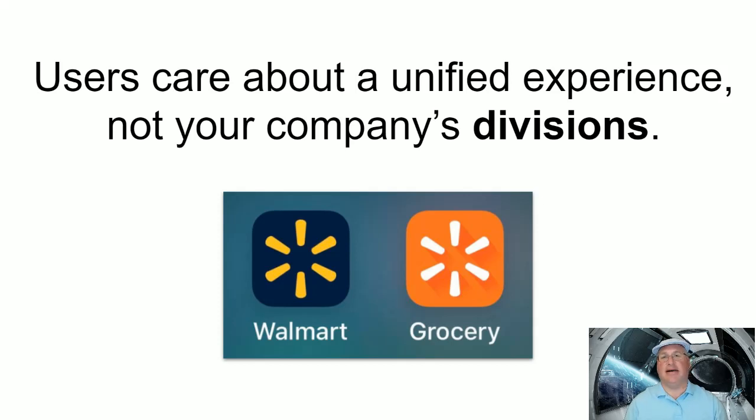Hi, I'm Randy from UXStars.com. Today I'm going to talk with you about an issue where companies don't do a good enough job hiding their internal divisions from external users.